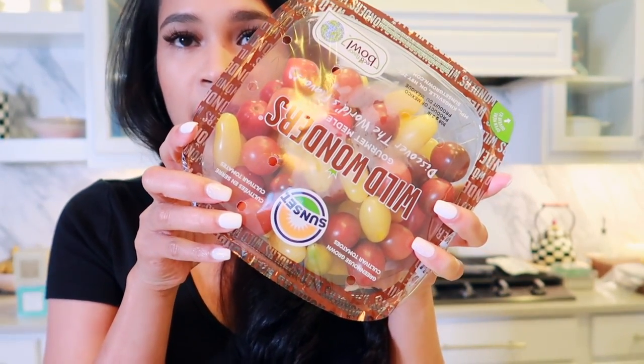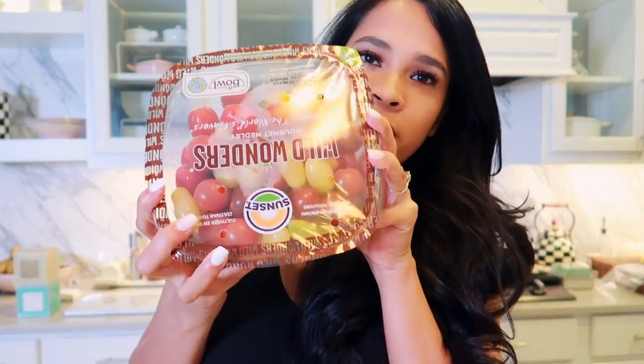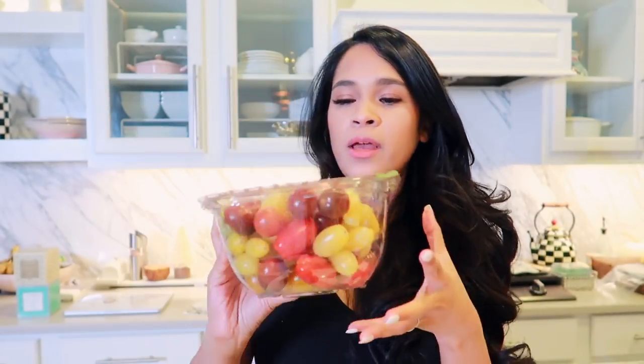I'm also going to be making balsamic tomatoes. I found this tomato medley at Costco with all these beautiful colors — it's going to look really nice in its own bowl. We also got a ton of eggs because we're making deviled eggs — that's a staple for our Thanksgiving. I love my sister's deviled eggs, but she just got a new job in another state, so she might not be making them this year.